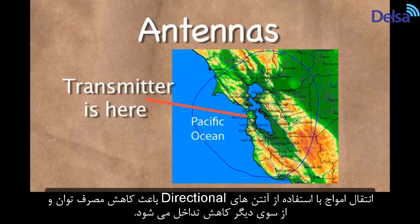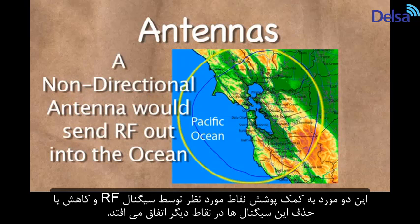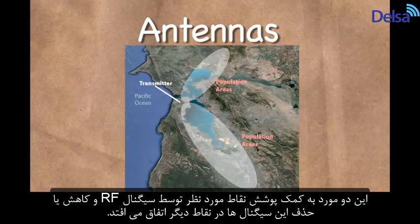Transmitting from a directional antenna saves power and reduces interference by covering only the desired areas with the RF signal and reducing or eliminating the RF in undesired areas.